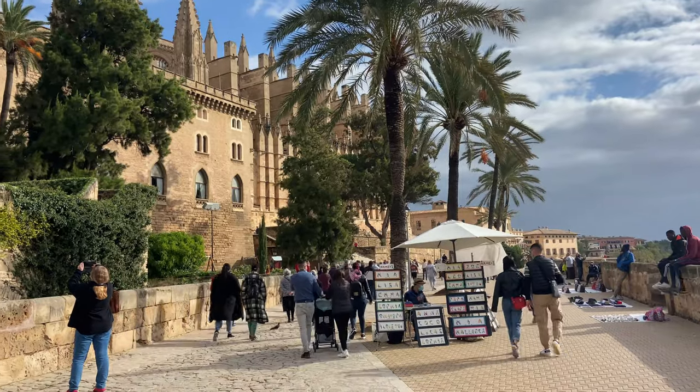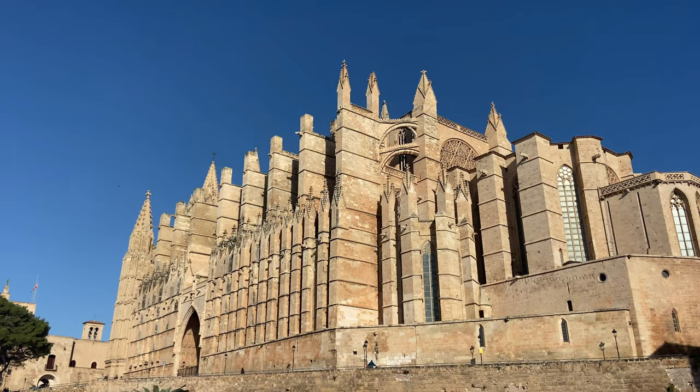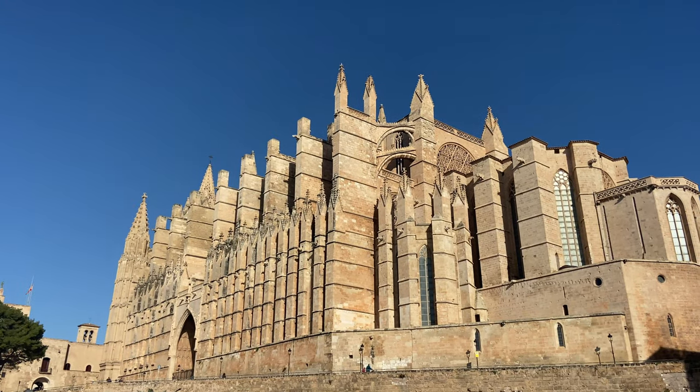And don't forget, if you do want to go sightseeing, you are just a 20-minute bus journey away on the local buses from Palma City Centre.